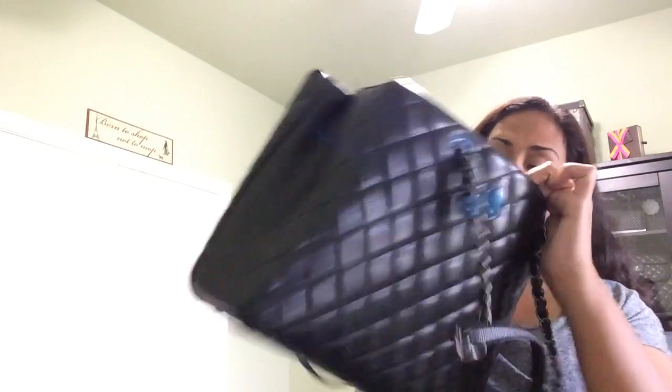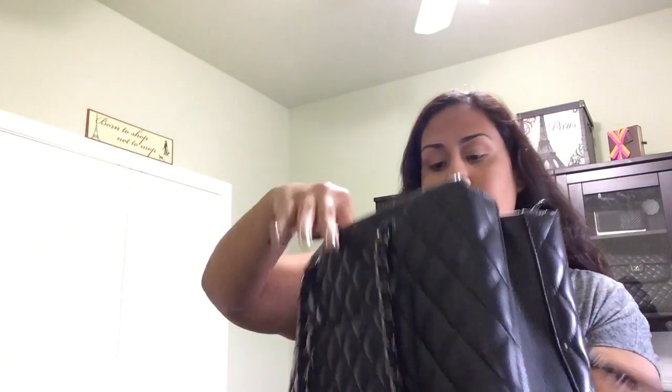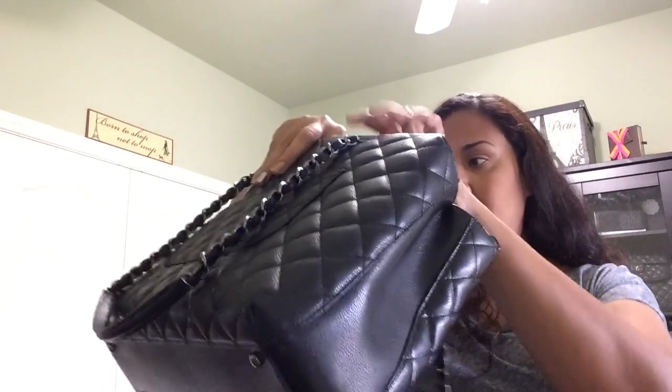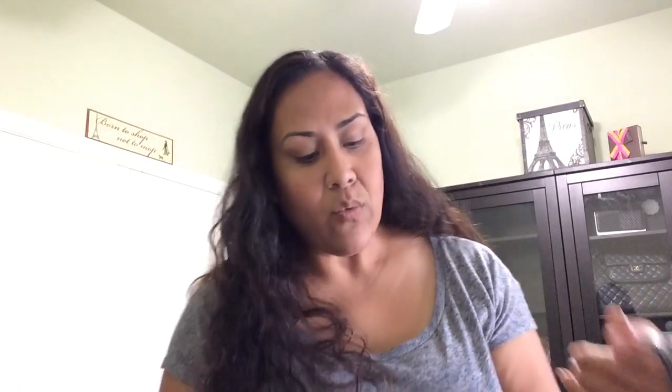Then you have another compartment there and the front compartment — plenty of room in this bag. There is a lot of room, which I absolutely love. You can hide a lot of things in here.